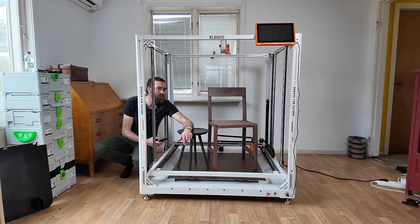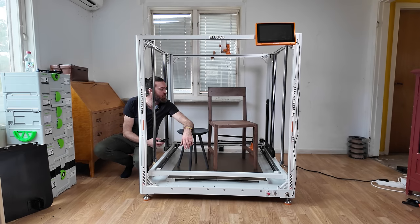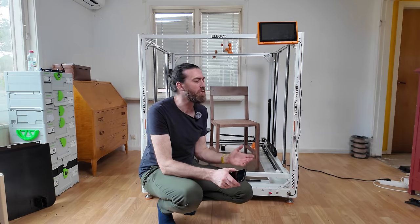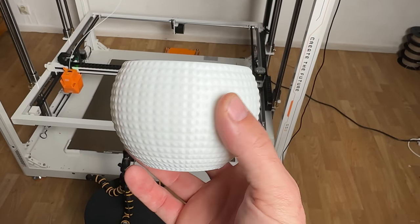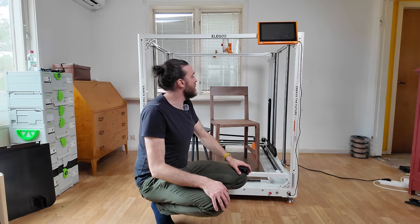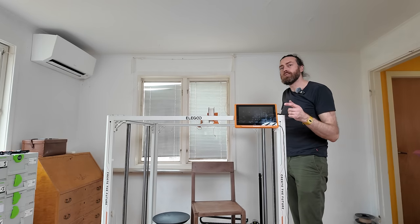I'm actually more calm about the future now. At the price point you get a lot of 3D printer for your money. There are some issues for Elegoo to solve but the hardware is actually really good. So I think there is a future for this printer. Now how do I get this out of my house?